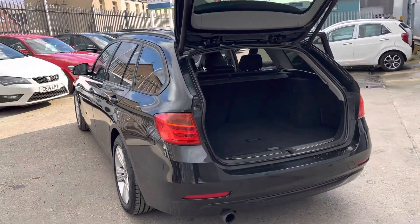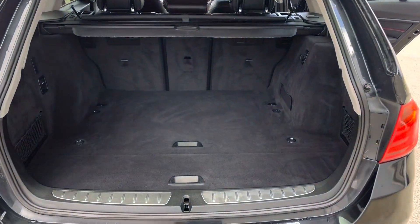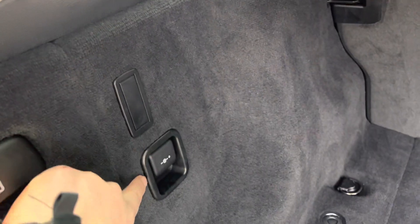Obviously being the Touring we've got a really large boot. Here is the boot — you've got some anchorage points there, and there's a hook and a power socket.